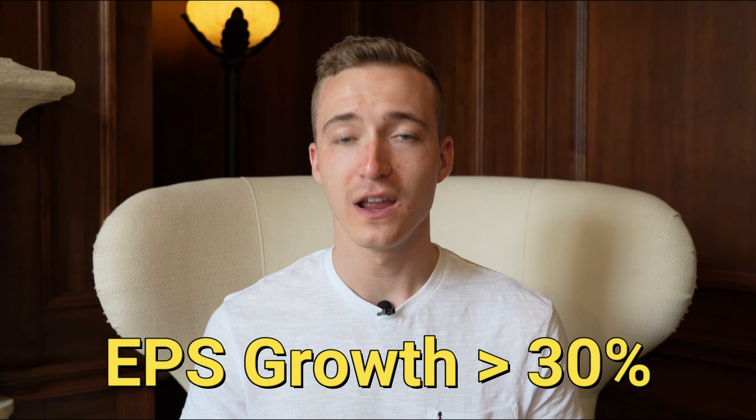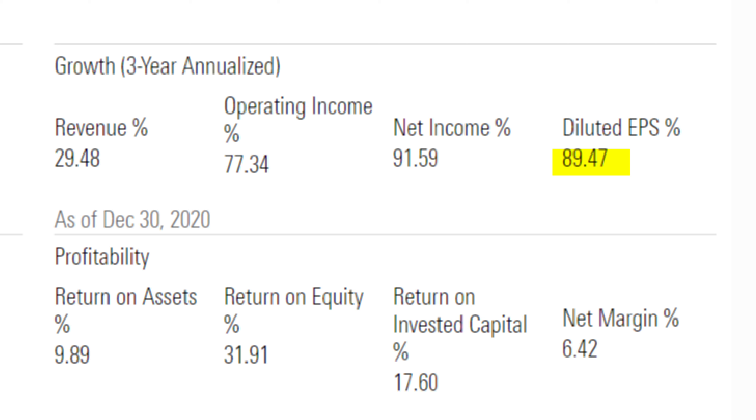Now this next step is for profitable businesses only — figuring out the EPS growth rate. If a business is profitable, I'll always be checking to see if the earnings per share is growing over time. As a general guideline, I typically want to find EPS growth of at least 30% or more per year if I'm buying a profitable company for its growth. It's very important to look at the historical EPS growth to make sure that the company can sustain that growth rate over several years. For example, Amazon has grown their diluted EPS at a compounded annual growth rate of 89% over the past three years, which far exceeds my guideline of 30% growth per year.